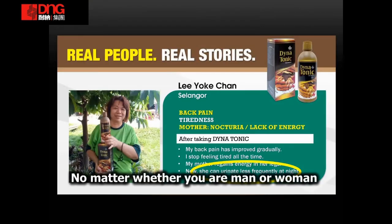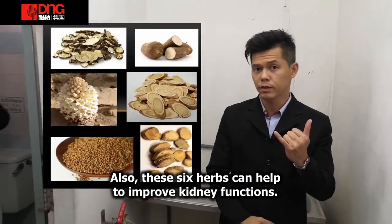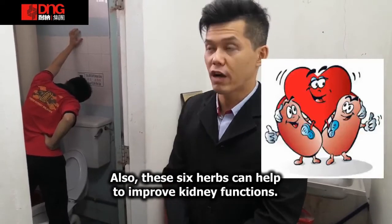Tidak kira lelaki atau wanita, Dinatonik adalah pilihan terbaik untuk semua yang mengambil berat tentang kesihatan buah pinggang mereka.